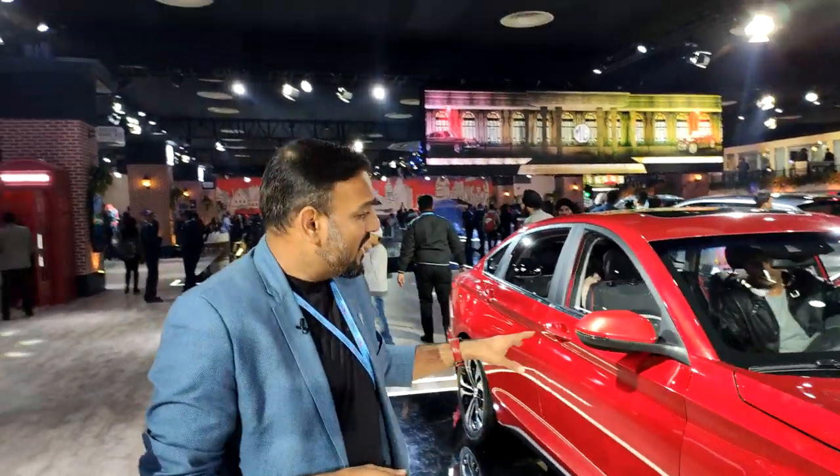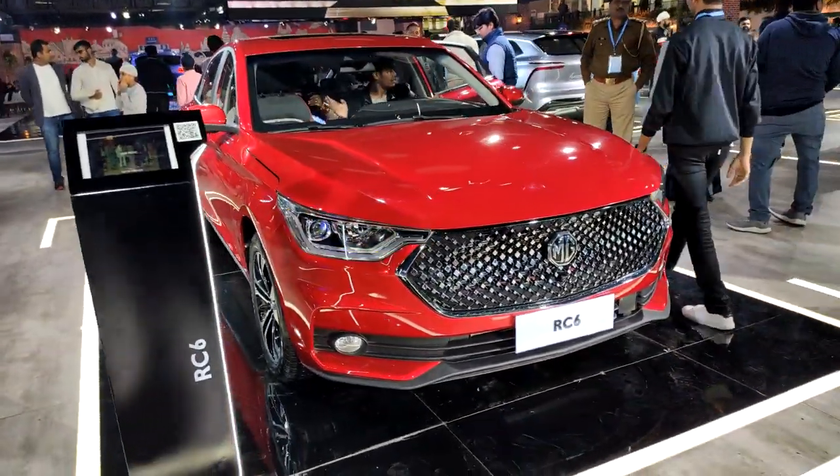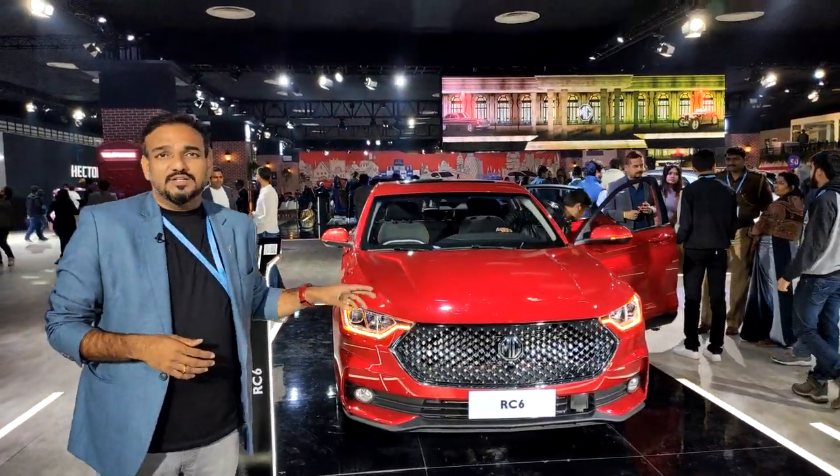Hello and welcome to Overdrive. This is Rohit Paradkar. We are at the 2020 Auto Expo, right now at the MG exhibit. This big red vehicle you see here should remind you of the Volvo S60 Cross Country. This is a bit of a coupe, a sedan, a crossover all mixed in together. This is called the Baojun RC6.